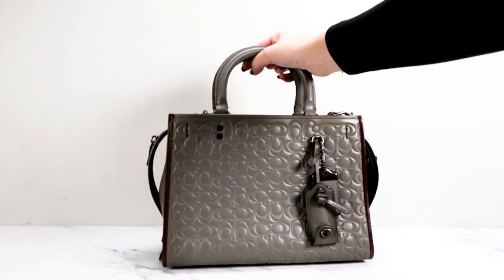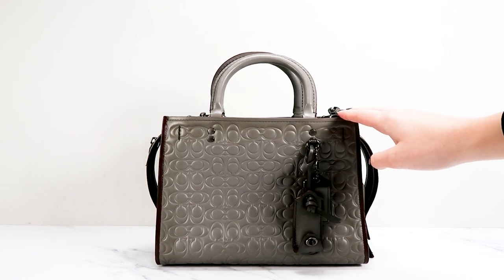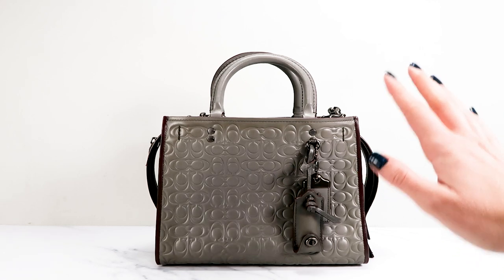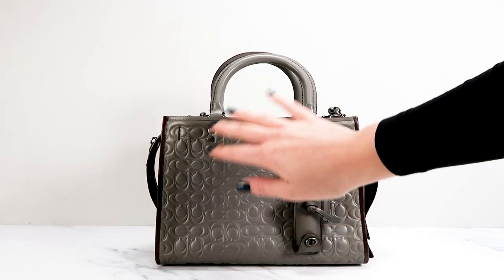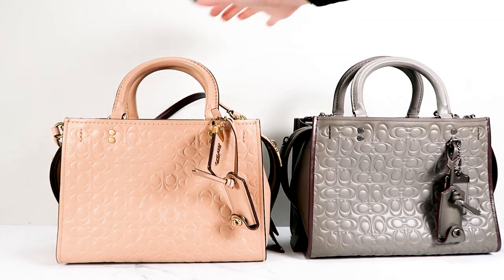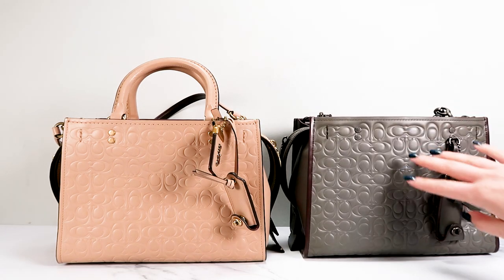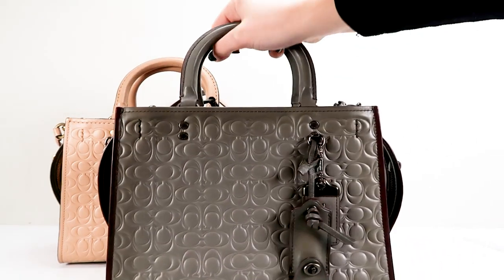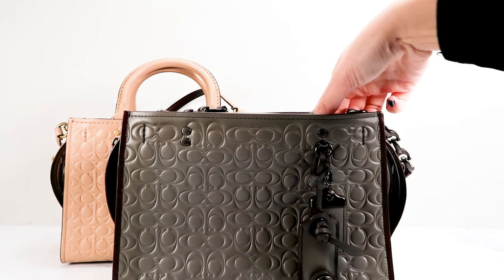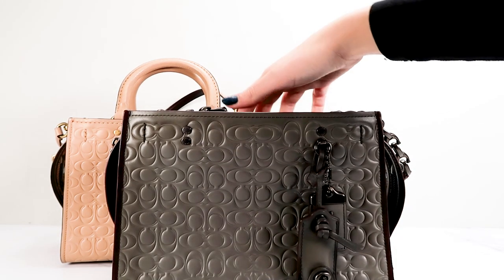On to another Rogue 25. This one is the embossed signature Rogue 25 in a gray color — I'm not sure if this color has a name. This one is special in several ways. This model with the embossed signature at the front is a model that was made — this one is in Beechwood. They are identical except that this one has some different features, and I don't believe this color was actually made for the store. The gray one has this little loop where the hang tags are attached rather than up here. Some people prefer that, some people don't. That's one thing where it stands out, and that's a classic sample bag feature in my opinion.